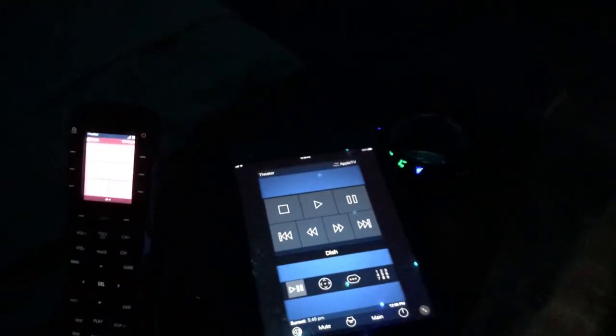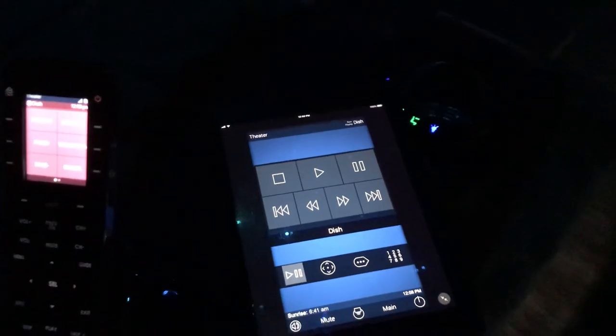Just by a touch of a button we can actually go back to other devices. Let's go ahead and do Dish Network — the iPad is actually going to change to Dish Network automatically.